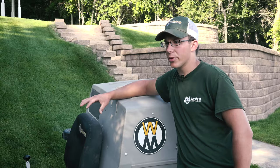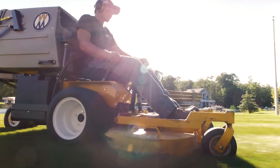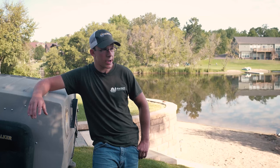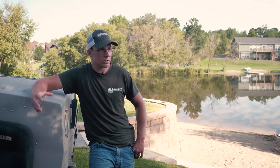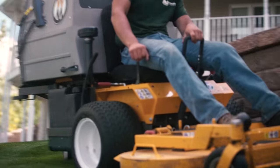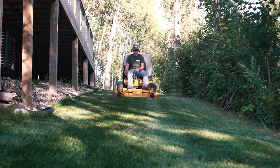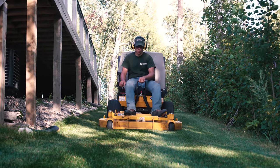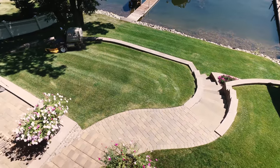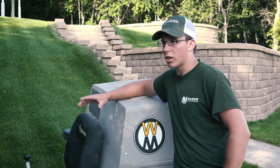Having the mowers built the way they are — being lighter and more spread out — they aren't going to be rutting as bad. If I have to go over an area in the same direction because it's too narrow or on a hillside, I'm not going to be leaving ruts, unlike other mowers where you'd be leaving ruts after mowing in the same direction for years on end. With these, you're not going to be rutting nearly as bad if at all. It takes machinery such as the Walker mower to provide that level of professionalism.